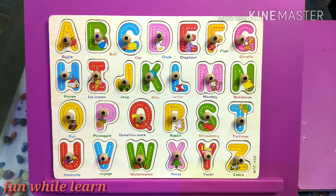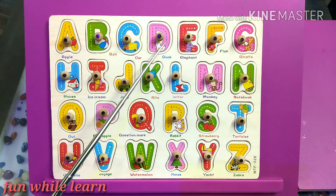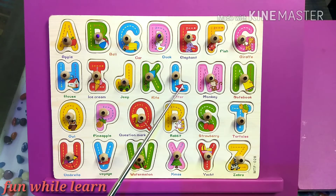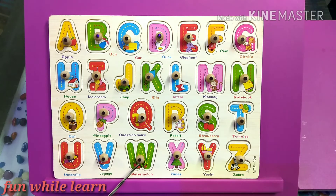Let's begin with the first character. A, B, C, D, E, F, G, H, I, J, K, L, M, N, O, P, Q, R, S, T, U, V, W, X, Y, and Z.